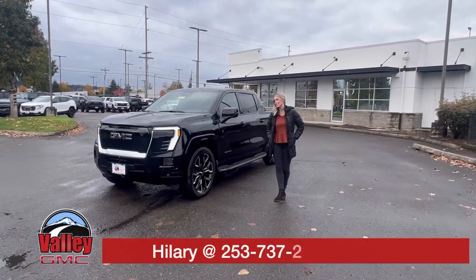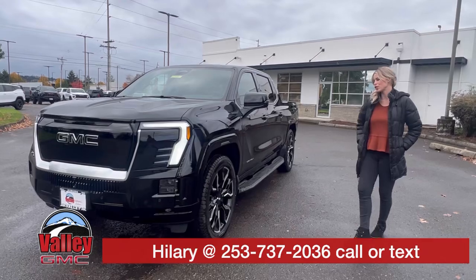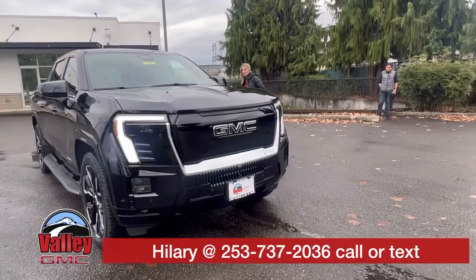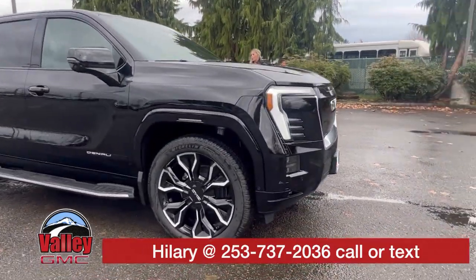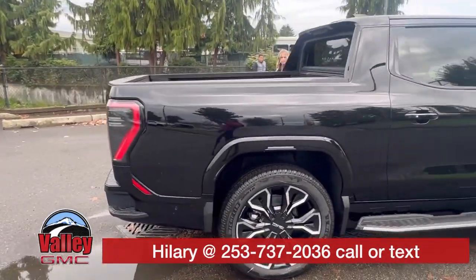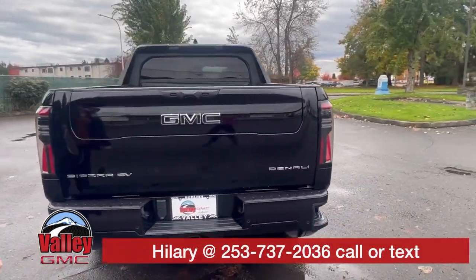Hillary here at Valley GMC in Auburn, and amazing news — we just got in our first 2025 Sierra EV Denali Max Range in black. Oh my gosh, what a gorgeous truck it is. First one of the 2025s; people have loved the 2024s.